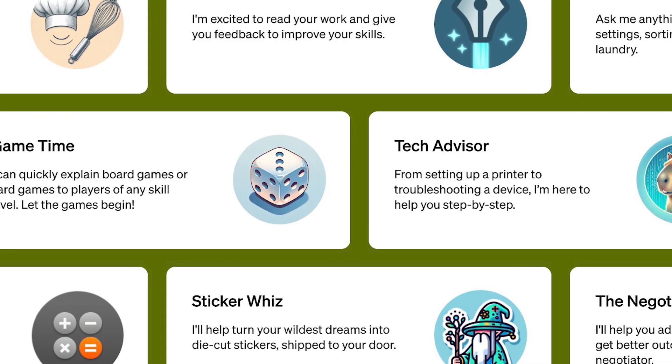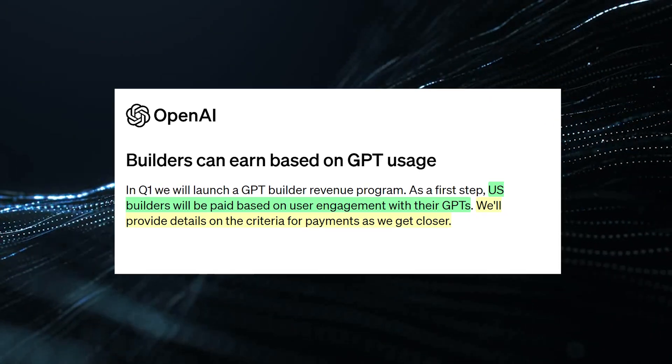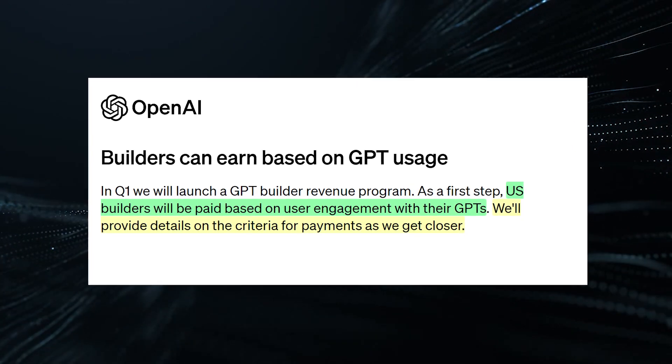You must be wondering how exactly one monetizes these AI bots. OpenAI has hinted at an engagement-based compensation model. Essentially, the more active daily users engage with your chatbot and the longer they converse, the more revenue you stand to earn.